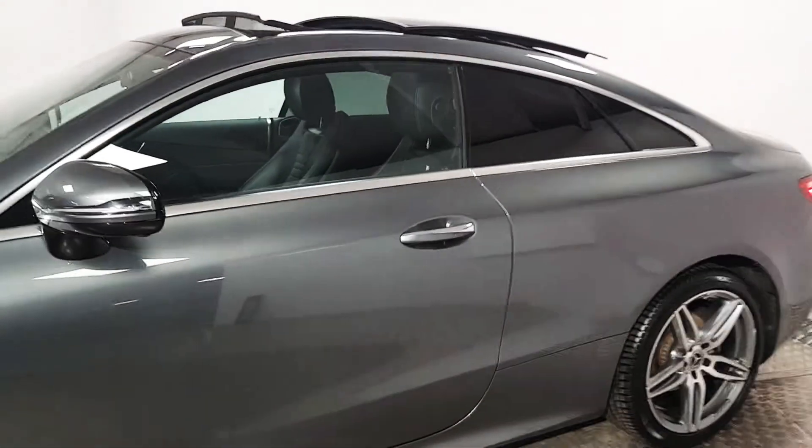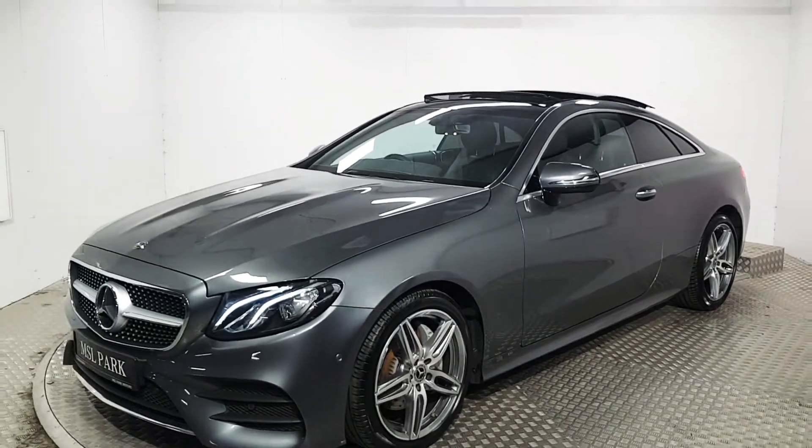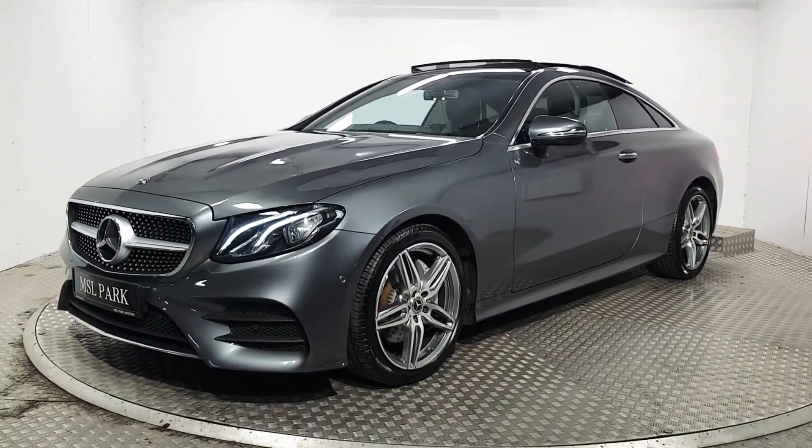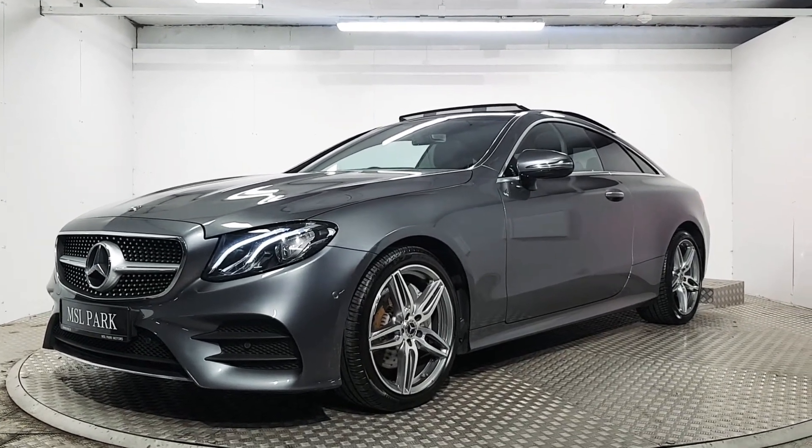Great colour combination — a perfect specification really. If you'd like some more information about this, or more importantly if you'd like to organise a test drive, please do give us a call. Our number is 01869 1000 and we would be delighted to help you out.